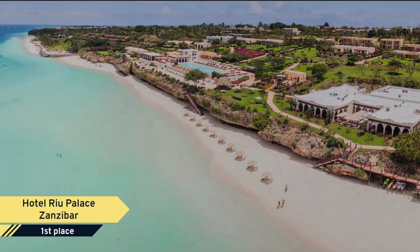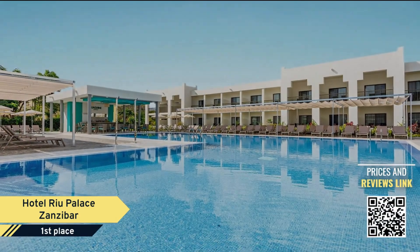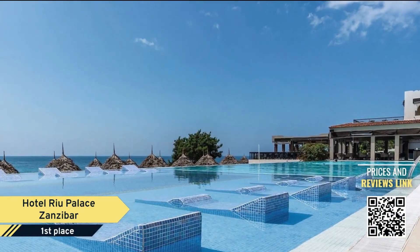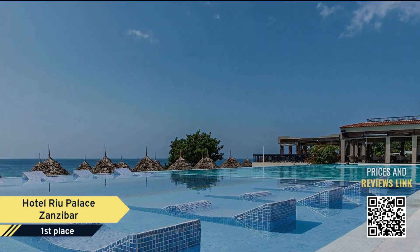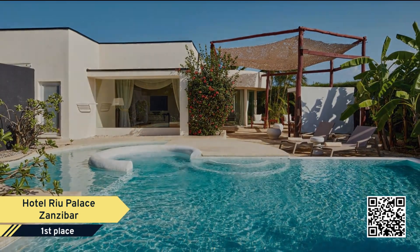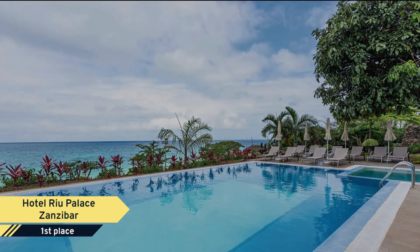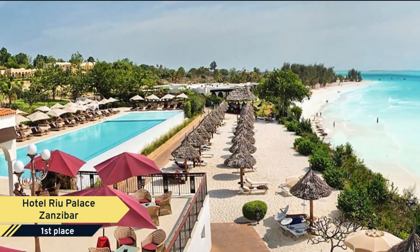Hotel Riu Palace Zanzibar. Hotel Riu Palace Zanzibar is an all-inclusive, 24-hour adults-only resort, renovated in 2019 and open year-round, situated directly on Nungwi Beach on the northern tip of Unguja, the main island of the Zanzibar archipelago.